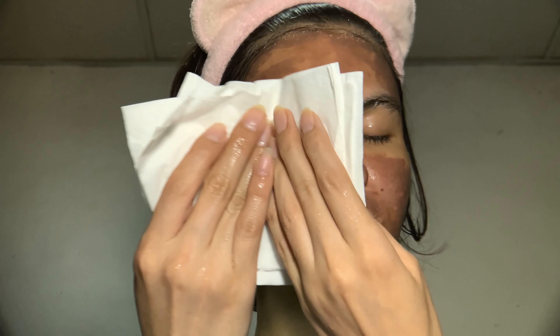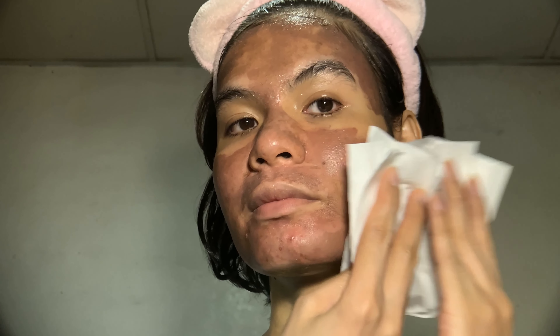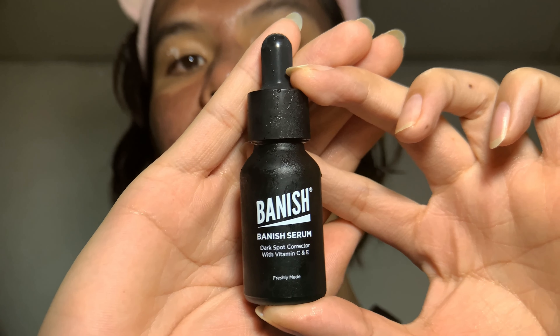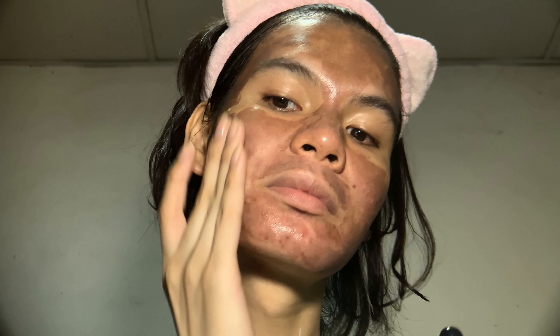I'm done rinsing my face with water and will use a facial tissue to dry my face before applying any products. Once dry, I'll apply the Banish serum — a dark spot corrector with vitamin C and E. This product boosts collagen production, hydrates the skin, and brightens the skin. I love this serum because I can also use it as my normal skincare when I'm not doing my acne scars treatment.